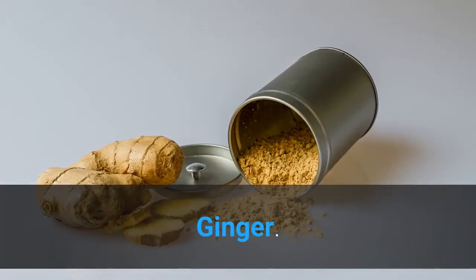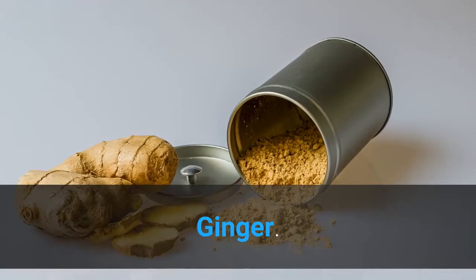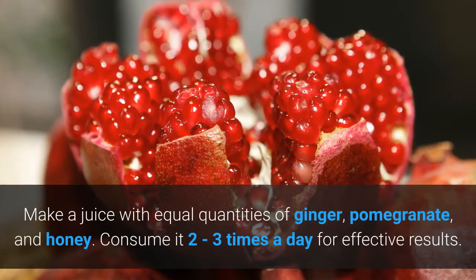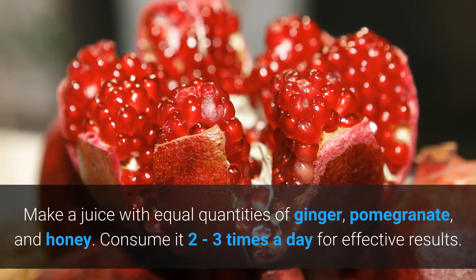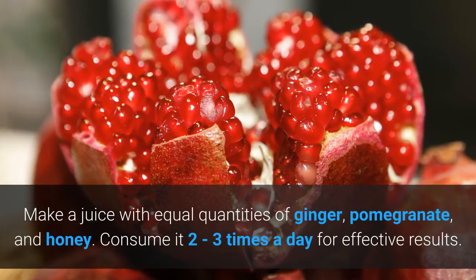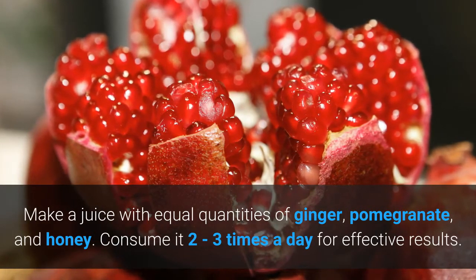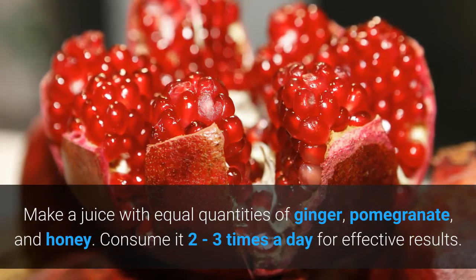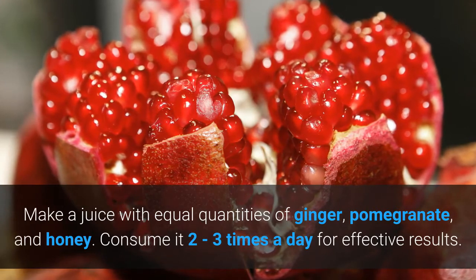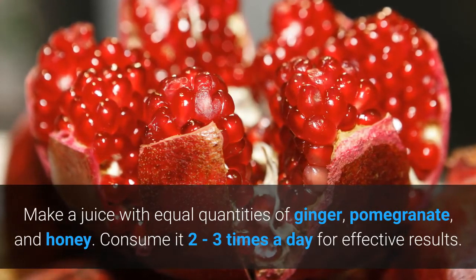Ginger has many benefits for your health. It is equally effective against asthma. Make a juice with equal quantities of ginger, pomegranate, and honey. Consume it 2-3 times a day for effective results. Alternatively, take 1 tablespoon of ginger juice, mix it with a tablespoon of honey and 2 tablespoons of dried fenugreek seeds, soak it overnight, and consume it every morning to detoxify your lungs.